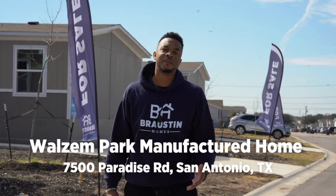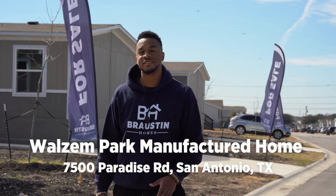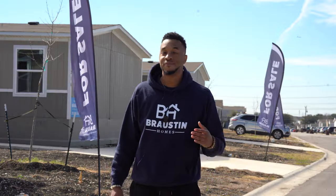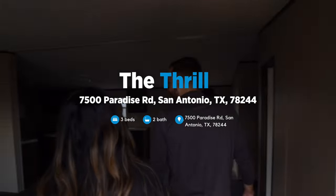Here at Walsham Park Manufactured Home on 7500 Paradise Road, San Antonio, Texas, we have three move-in ready homes for sale: the Bockhoven, the Marvel, and the Thrill.